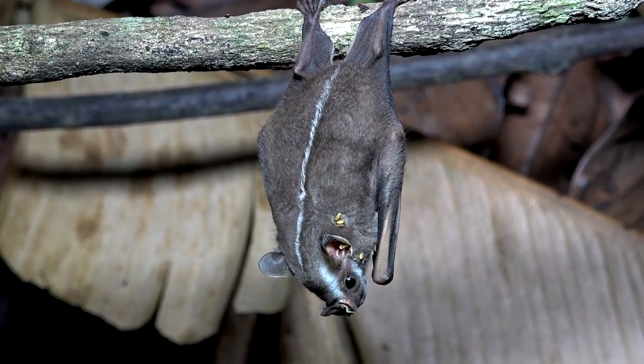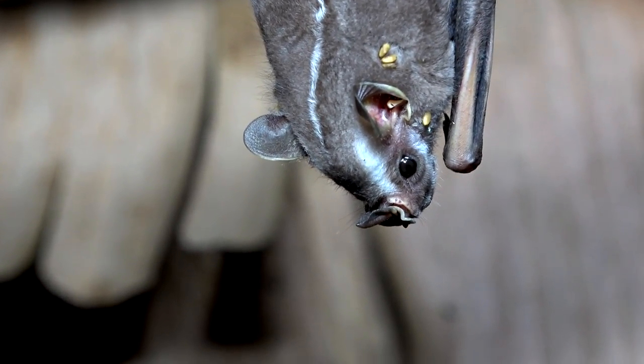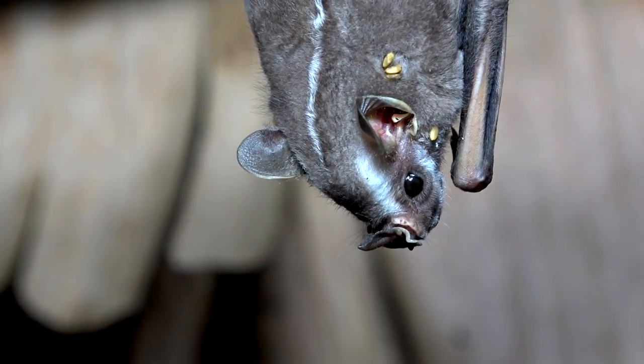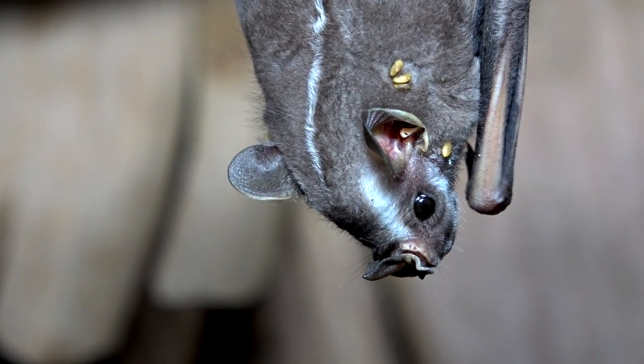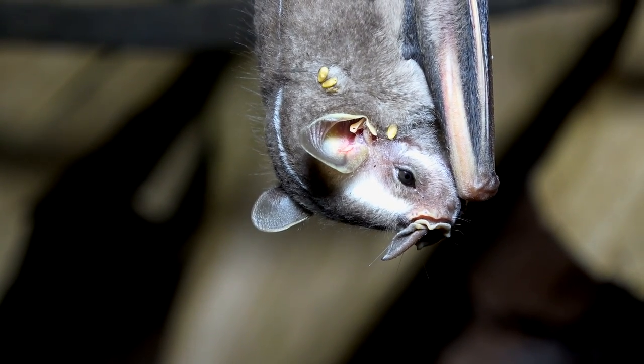Besides fruit, they do eat some insects. Notice the weed seeds stuck to the fur — weeds travel in strange ways. Adult bats live in small harems or in bachelor roosts.